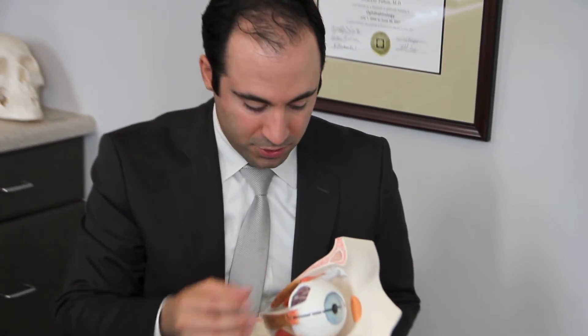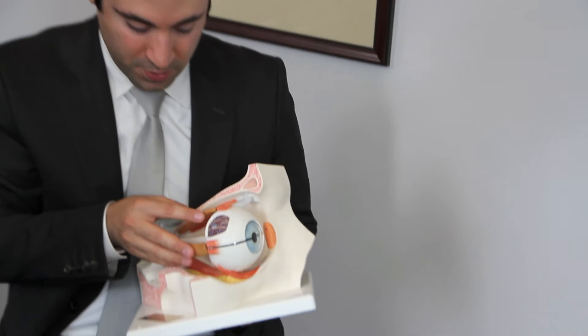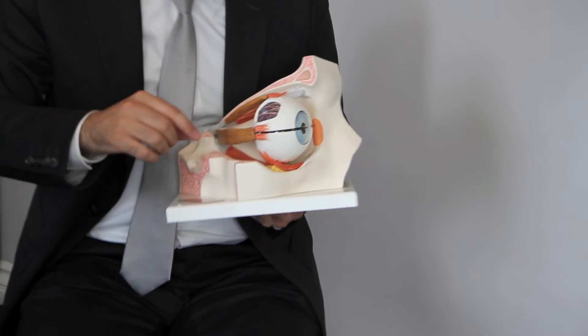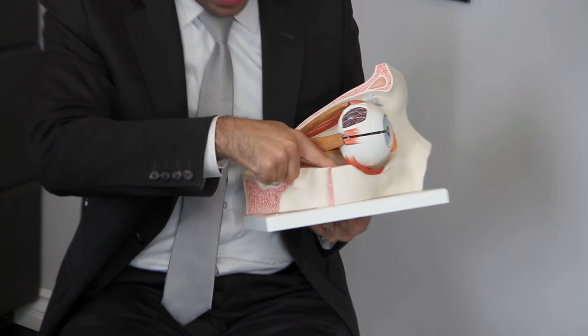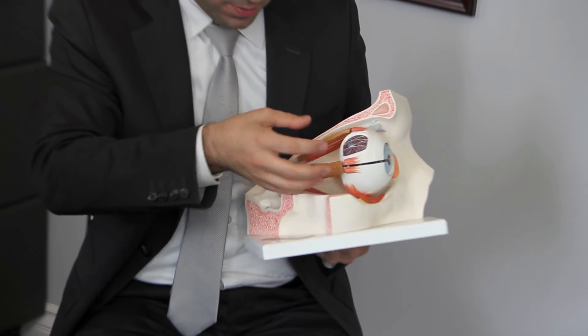This is a different model that shows the eyeball and all the other structures attached to it. We go inside the eye socket, shave off bone, and we can also take off some fat that surrounds the eyeball. That will allow the eye to go back.